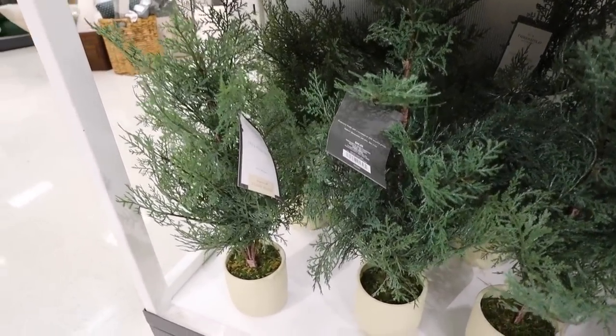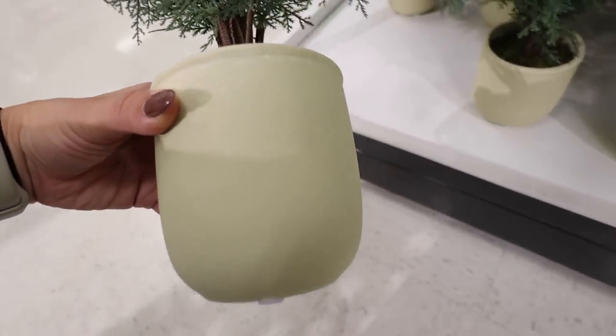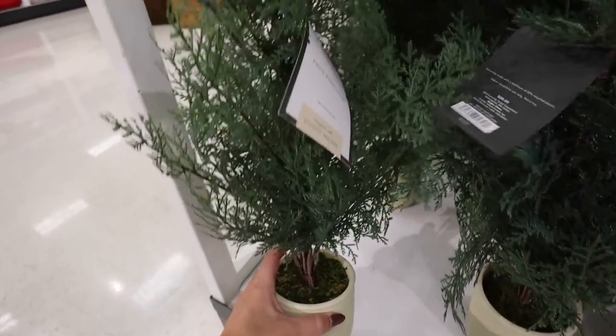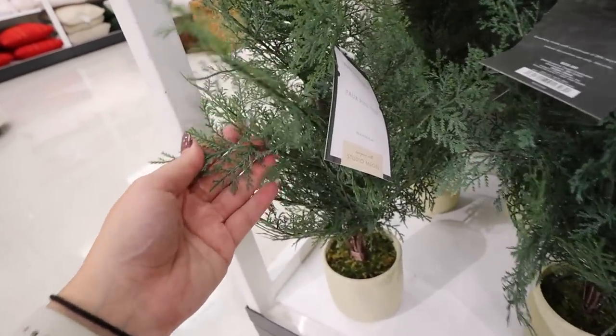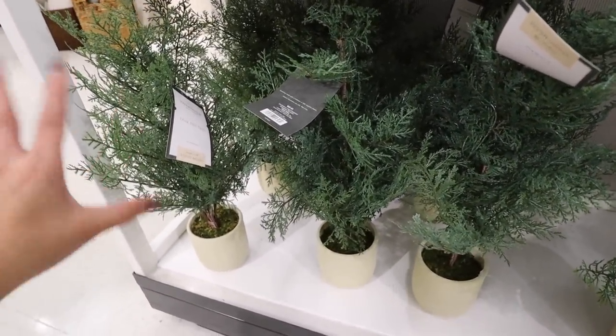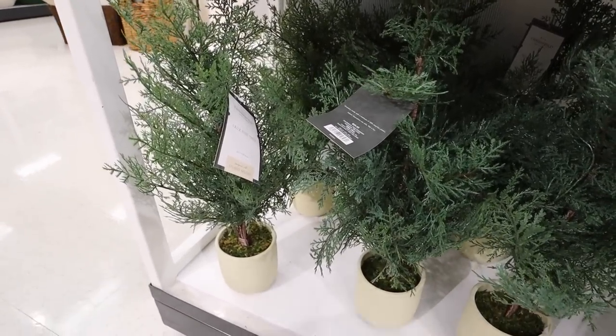Up next is this tree, coming in like four different sizes. This is the small tabletop version at $25. Here is the pot it comes in — just a rustic cream colored pot — and the greens are a sort of pine in a lighter green color. New from Studio McGee, it's going to come in a bunch of different sizes, similar to the Hearth and Hand ones, so no matter what size you need, they have it.